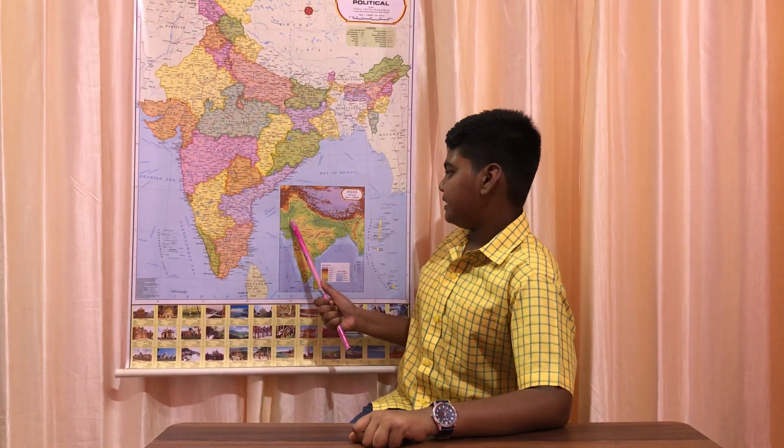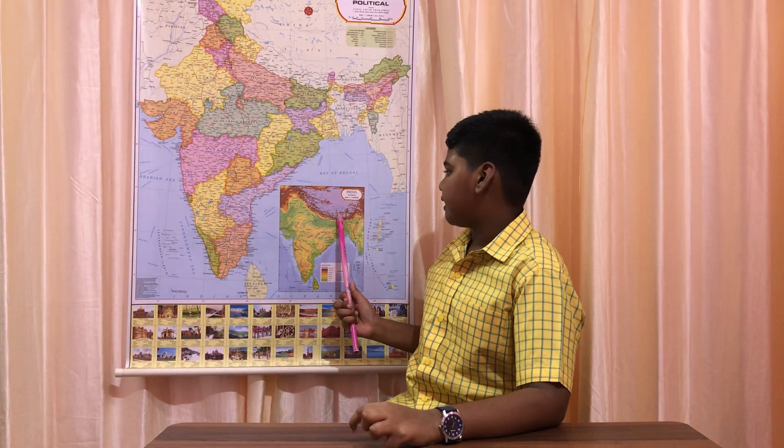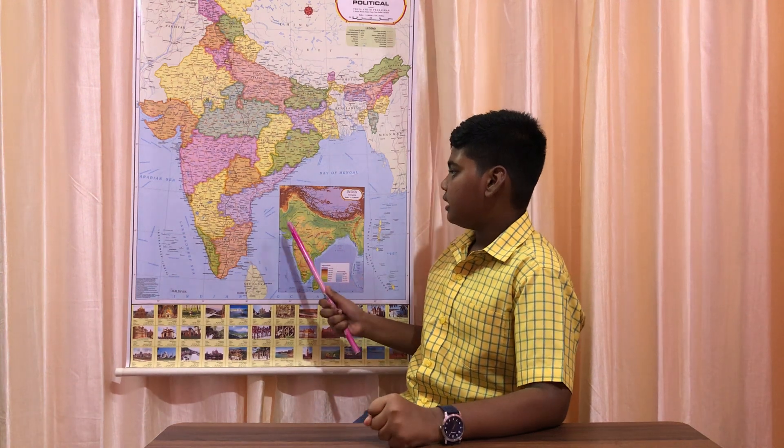Under physical divisions of India we will learn about mountains, deserts, plains and plateau. The mountains are identified in the color of dark brown, desert in yellow, plain green and plateau light brown. So let us see about the physical features of India.